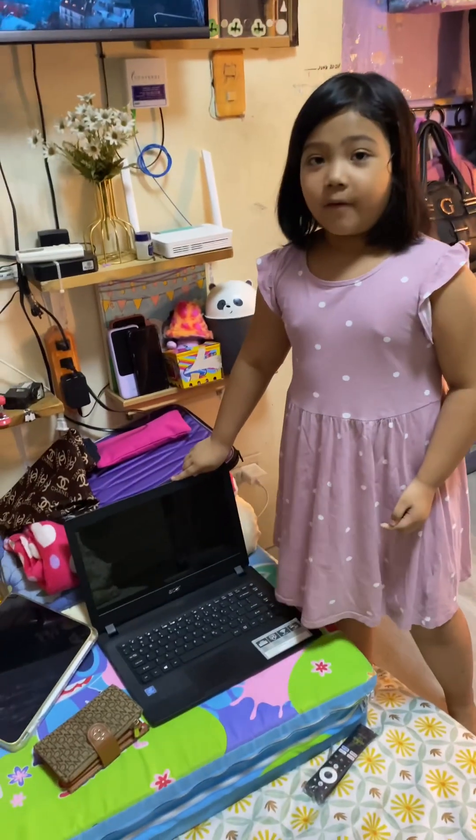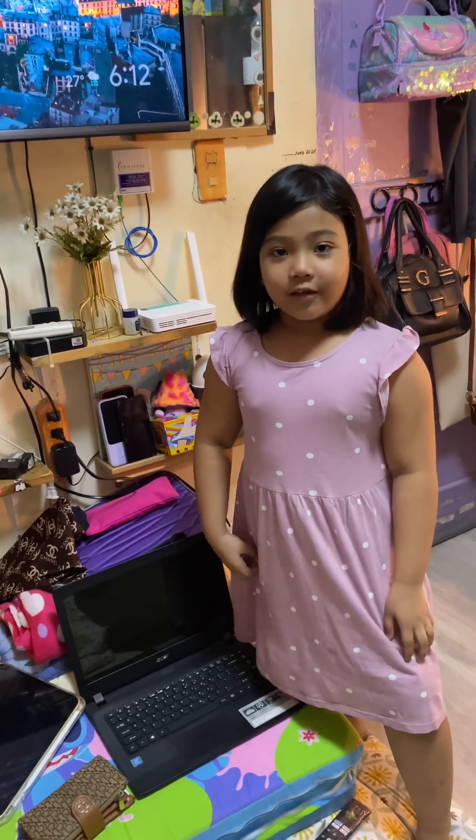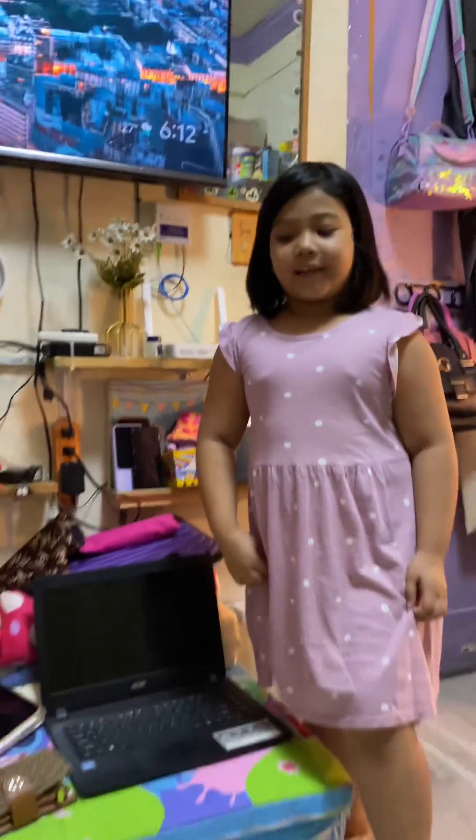This is my laptop and this is my iPad. I use them both when I'm attending online class.